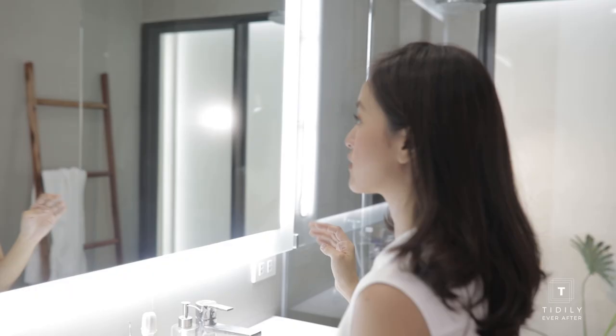As a final step, I use the MAC mattifying setting spray again just to make sure it lasts longer throughout the day. This is my happy daytime no-makeup makeup look when I want to attend events or have a shoot. It's actually very easy — it isn't very heavy on the eyes, and I think this is a very easy look for a lot of you to try out at home. Thank you.